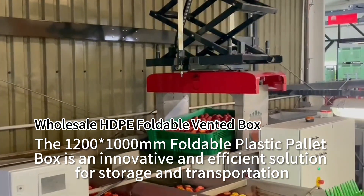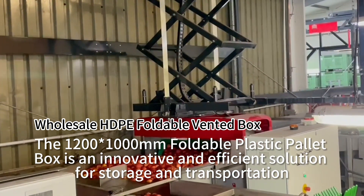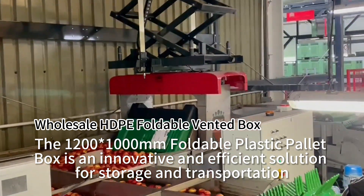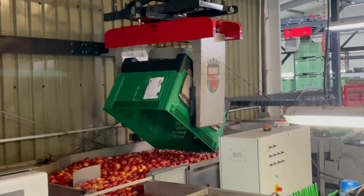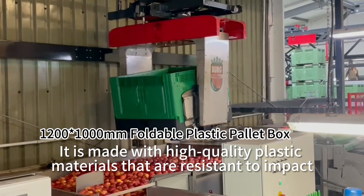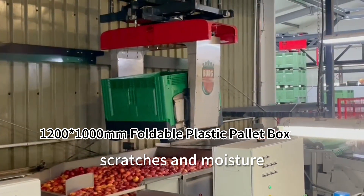The 1200 x 1000 mm foldable plastic pallet box is an innovative and efficient solution for storage and transportation. It is made with high-quality plastic materials that are resistant to impact, scratches, and moisture.